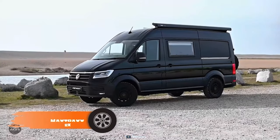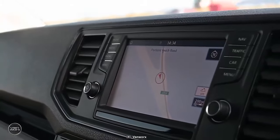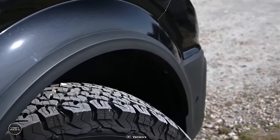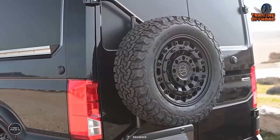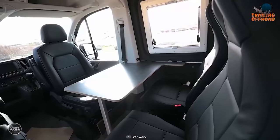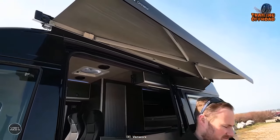Next up, we have the VanWorx Max Trax, a 4x4 off-grid camper van to enjoy the best in the most remote places. Based on a Volkswagen Crafter, this camper van features the 4Motion drivetrain to conquer the roughest trail. The conversion of the vehicle is entirely hand-built, which makes it more precise and well-finished. Adding Black Rhino Arsenal wheels with BF Goodrich all-terrain tires helps with balance and traction on trickier trails. Inside, the vehicle has ample living space, a queen-size bed, and other modern amenities. A Thule automated awning adds a bit more space to spend a good time in the wild.